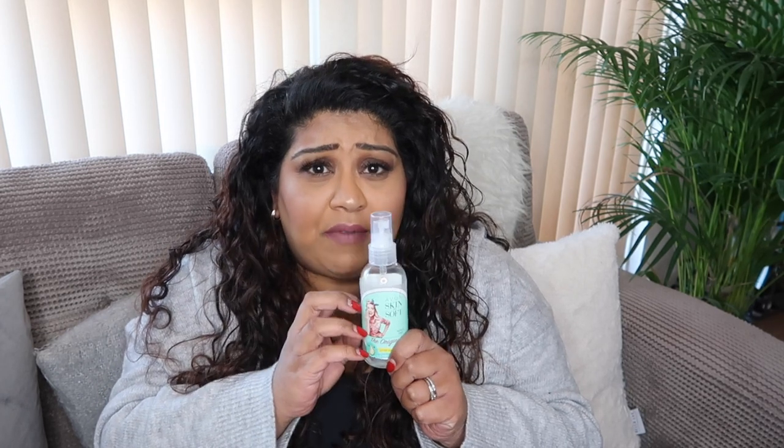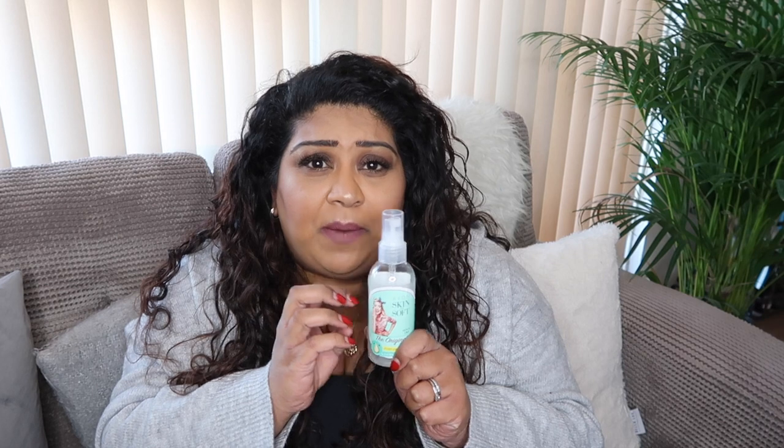I actually got a deal because it's limited edition packaging — there was some sort of deal where you get three bottles for £9 with free shipping off the Avon website, which meant I got them for £3 a bottle. I think they're about £3.50 anyway.